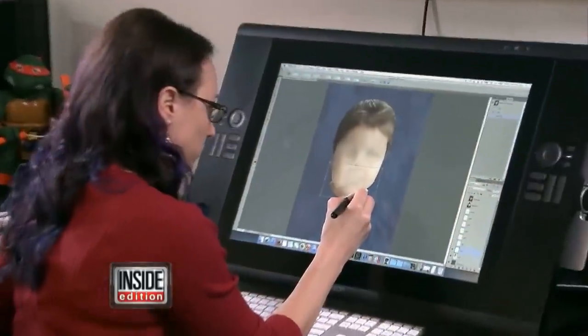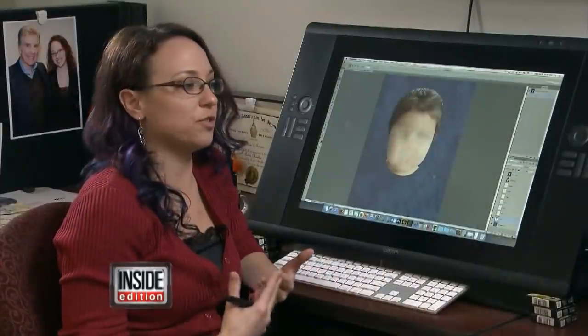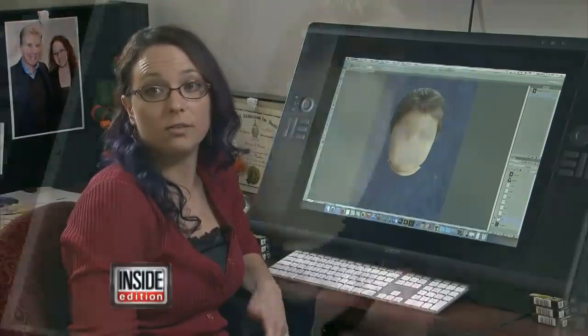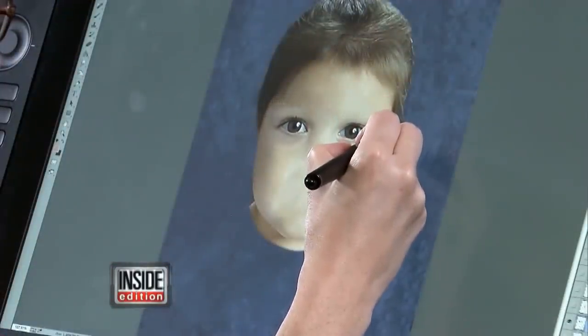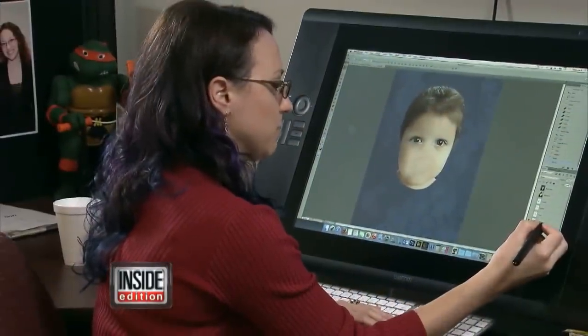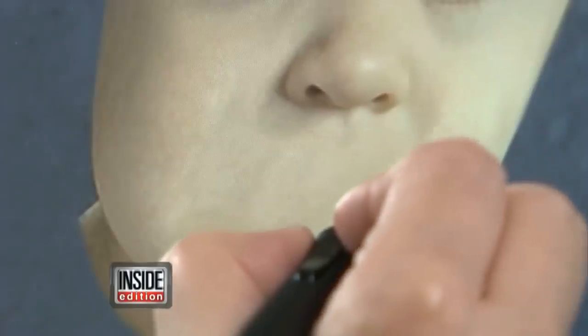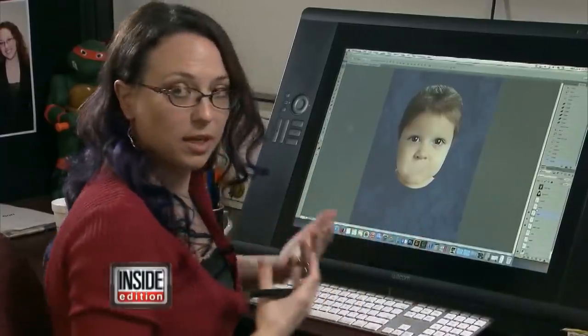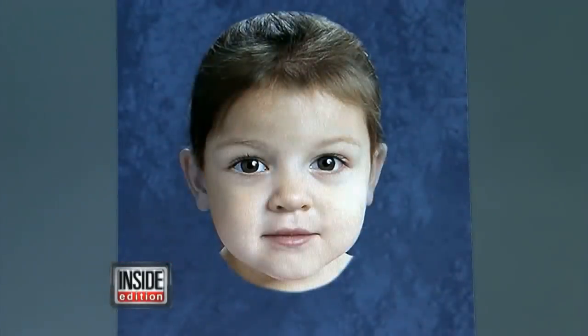She showed Inside Edition how she created the face that has now been viewed 50 million times online worldwide. I'll choose a face shape that I feel is similar to the deceased. She adds eyes matching the size and color of the dead child's. Then it's really just piece by piece — finding a nose. Each facial part is going to be individually manipulated. And Baby Doe's face gradually comes to life.